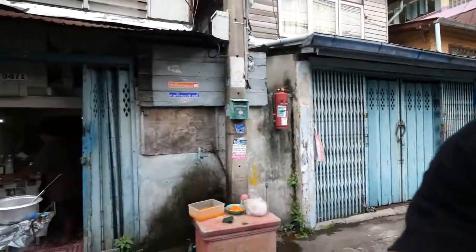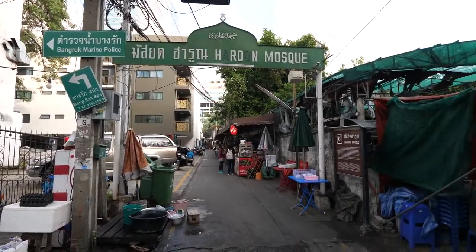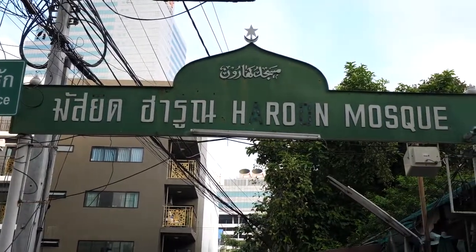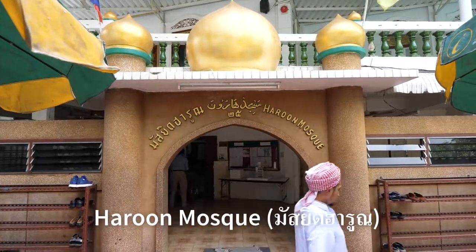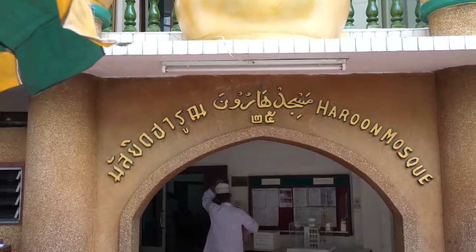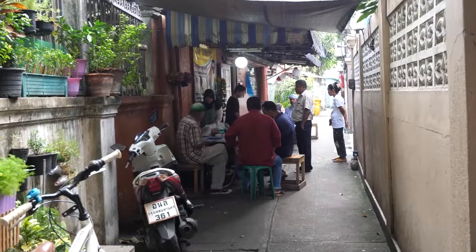People literally do all the cooking right here in their houses and sell right out of their houses. We're going to walk around, explore, find some delicious things to eat, and meet some amazing people. The Harun Mosque was built by Harun Bafaden, who originally came from Indonesia — he's Indonesian Arab — and they settled in this little community.